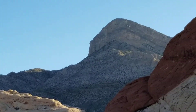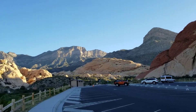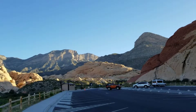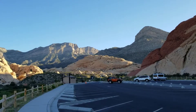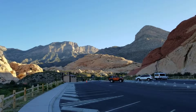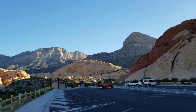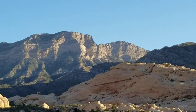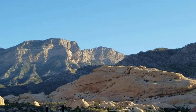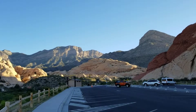By the way, here's Turtle Head Peak. We're going to have three challenges today. The first is the predicted temperature around 92 degrees, which is going to create a situation on the trail, especially on the way back. Right now it's about 70 degrees, and as we go up to our goal — La Madre Mountain at 8,000 feet — we'll probably stay around 70 degrees all the way up. Getting back, though, that's when we hit the 90-degree temperatures.